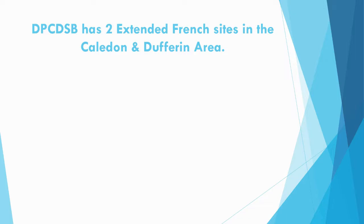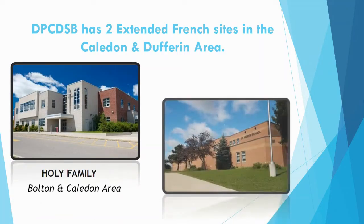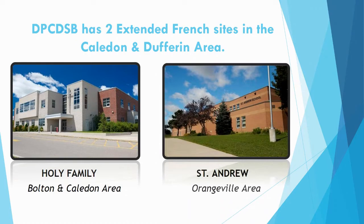The Dufferin-Peel School Board has two Extended French sites in the Caledon and Dufferin area: Holy Family in the Bolton and Caledon area, and St. Andrew in the Orangeville area.